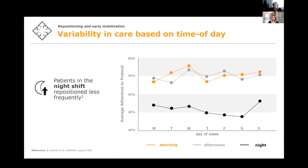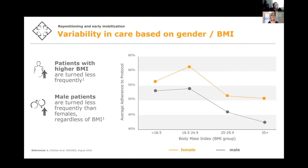For example, night shift is much more likely to have lower adherence to turn protocol than morning or afternoon shift. Male patients are turned less frequently than female patients, and patients with high BMI are turned less frequently than patients with low BMI.